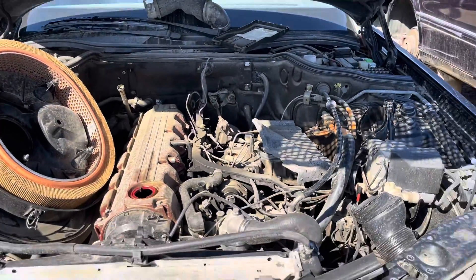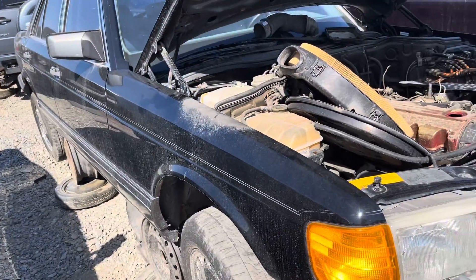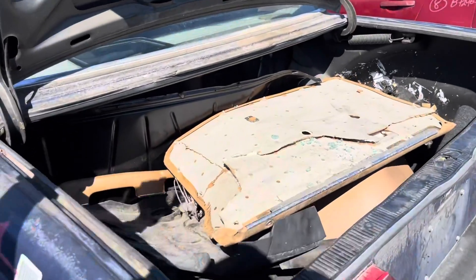Some of them took care of this until they sold it to Pick and Pull. Still in Fresno — 85 W123.